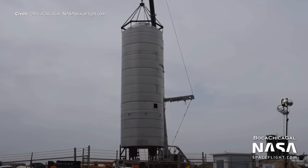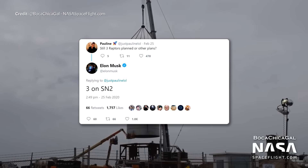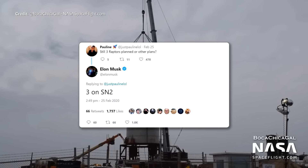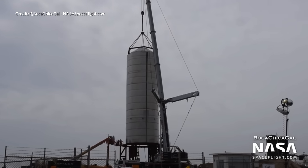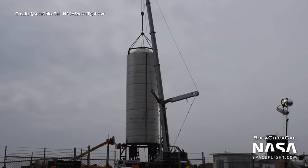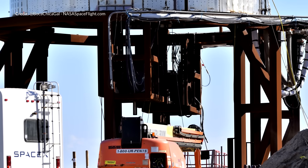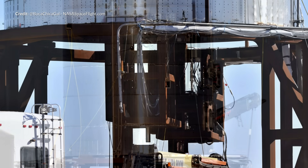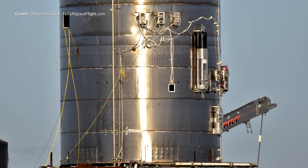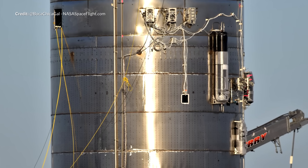Elon replied to a tweet asking if three Raptors are planned for the SN1, saying simply: three on SN2. Although not directly stated, this suggests Elon had already partially given up on SN1. There was debate over whether a test flight with SN1 would have been possible anyway, and even if it could have flown, the benefit beyond pressure tests and static fire tests seems limited.